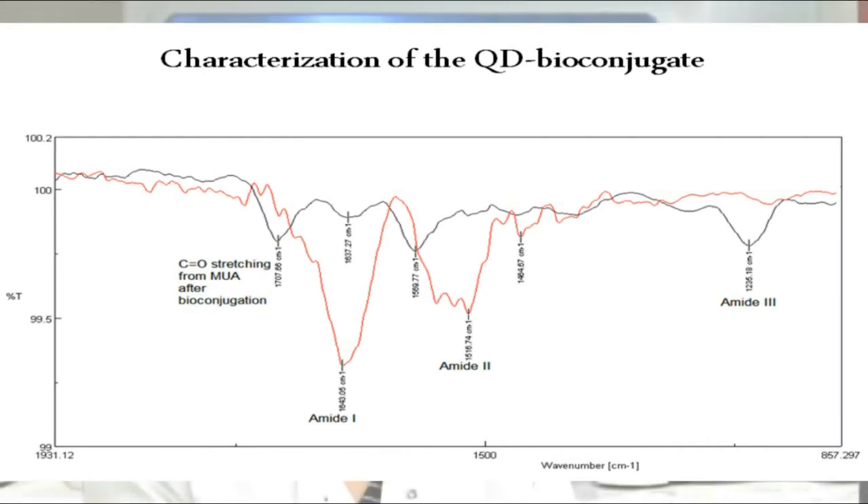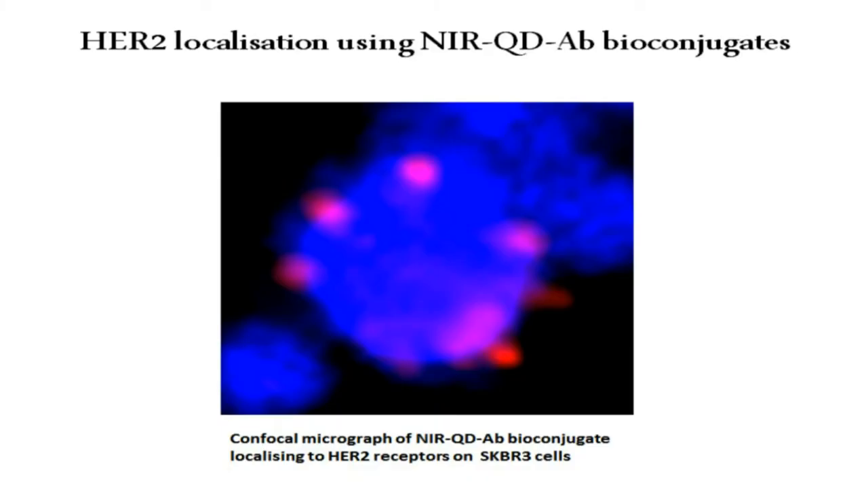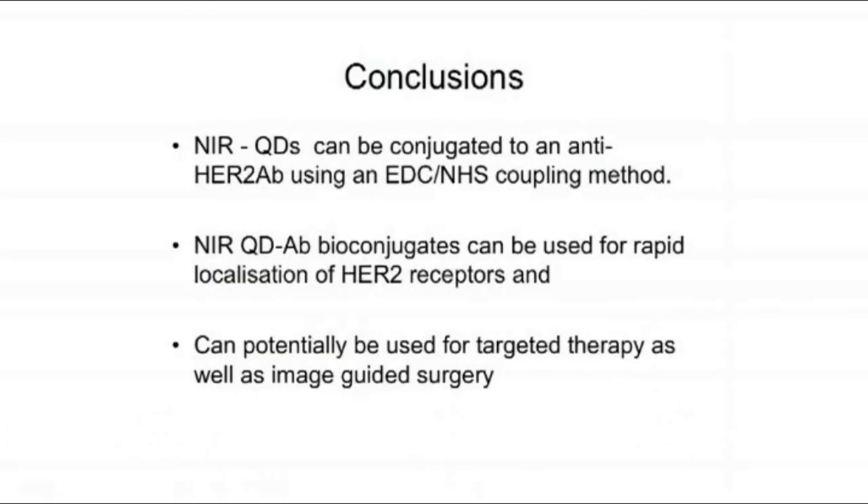We then applied the QD antibody bioconjugate to both fixed and live SKBr3 and MCF7 cells in order to detect the HER2 surface receptors. We found that the QD antibody bioconjugate localised the HER2 receptors on the surface of SKBr3 cells, which was not evident on MCF7 cells.